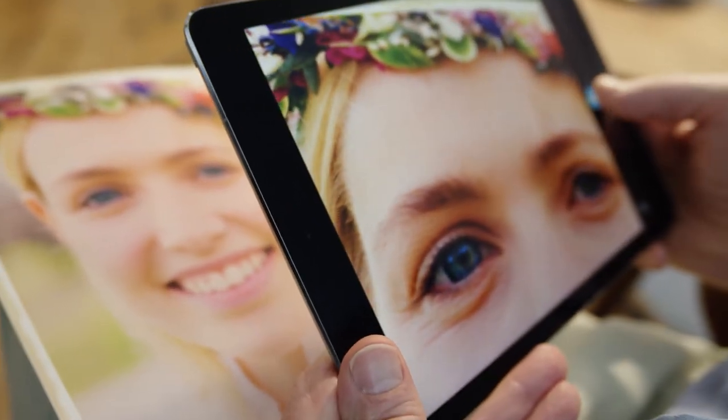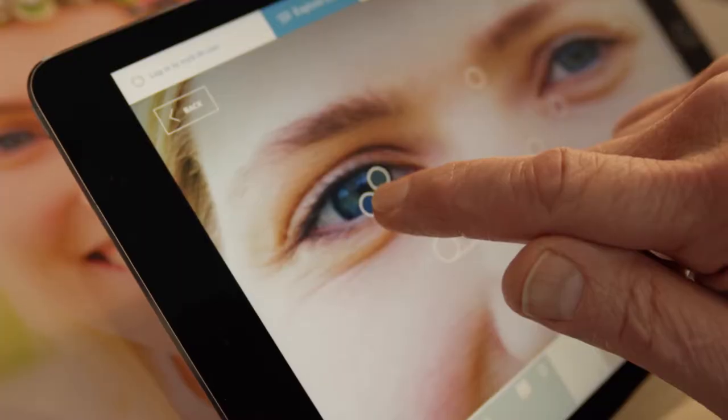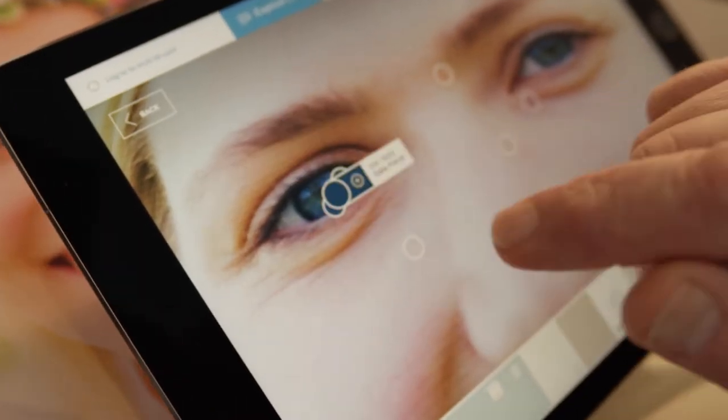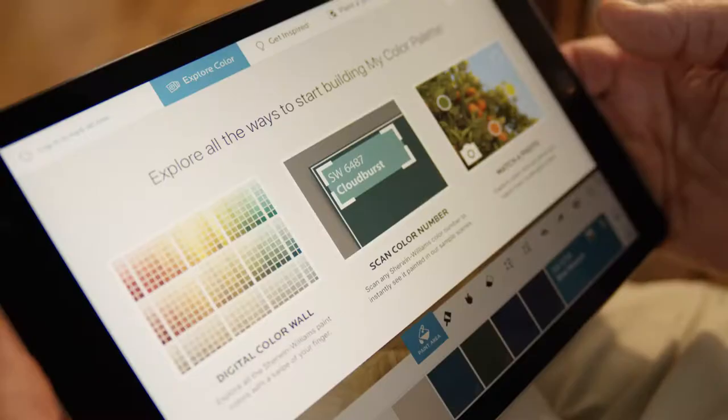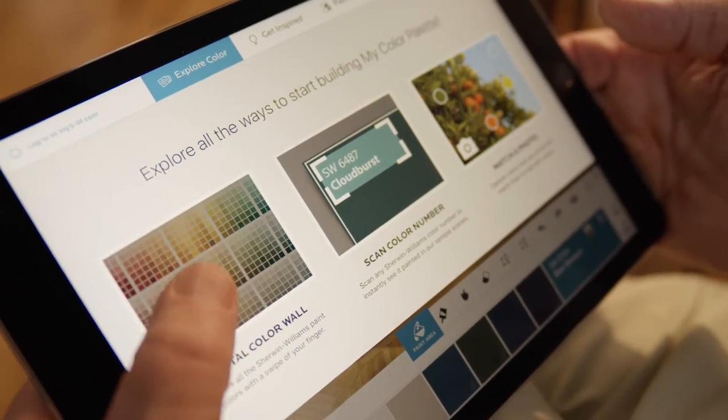At the app's core, color matching technology can evaluate any photo, instantly creating a personalized palette of the closest Sherwin-Williams paint colors, turning moments of color inspiration into reality.